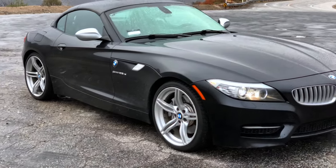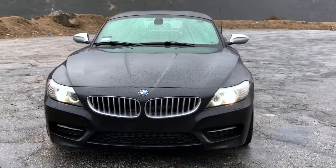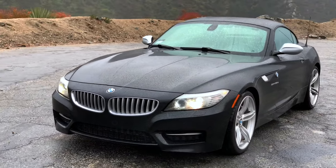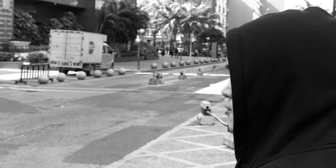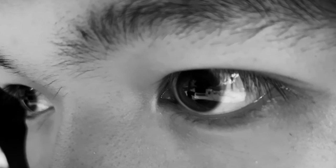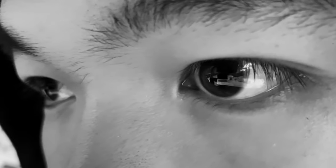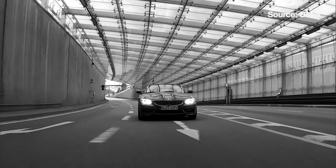The E89 BMW Z4 has always had a special place in my heart. My first roadster experience was 7 years ago, and that was the first time I stepped into the Z4. Imagine a kid standing on the side of the street, made speechless by the look of this car and amazed by the thrill from the passenger seat with his eyes wide open. That kid was me, and this special feeling has since been tingling at the tip of my mind.